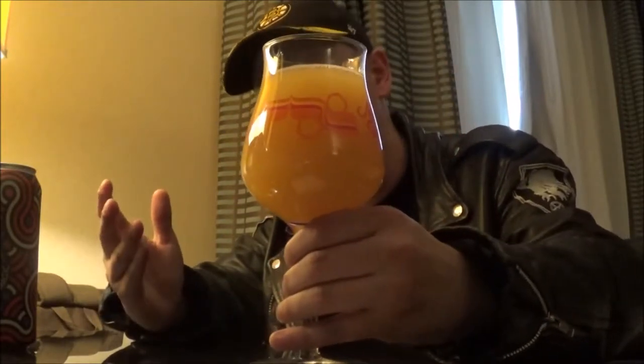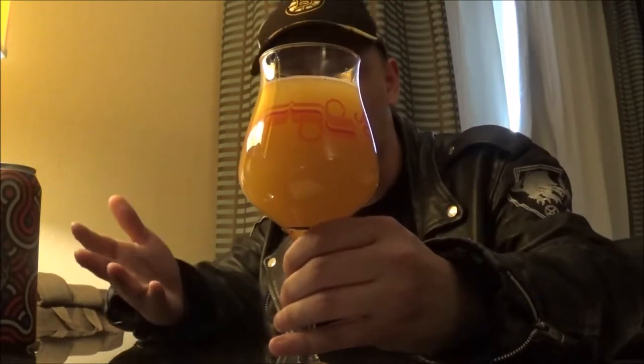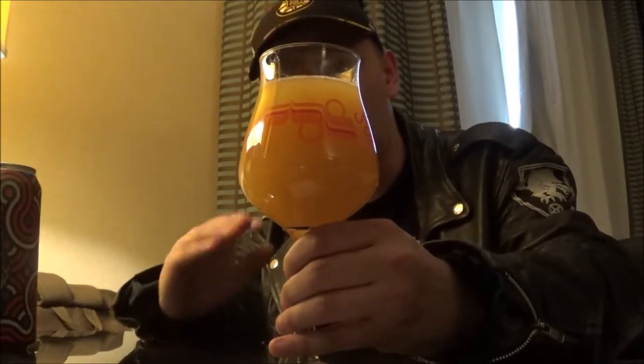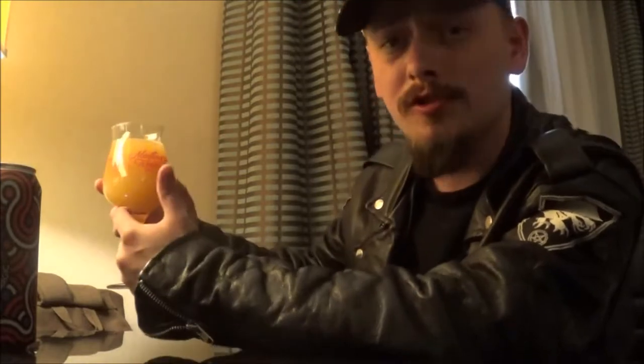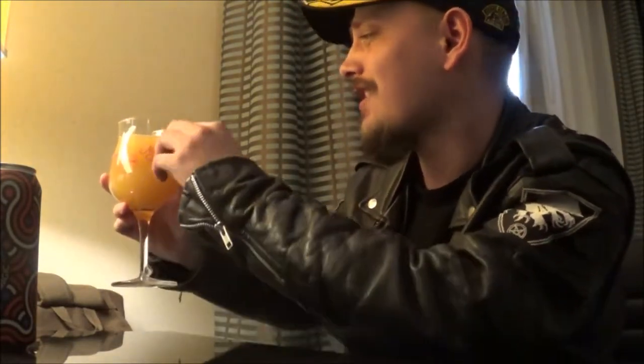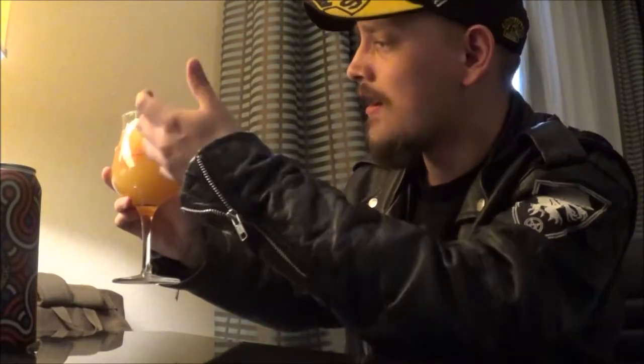It pours a beautiful New England, straight-up orange juice kind of color. It really does look like orange juice in the glass, maybe with a hint of pineapple juice in there as well. There's zero head to really speak of — just a little bit of bubbles on the side of the glass, but not a lot.